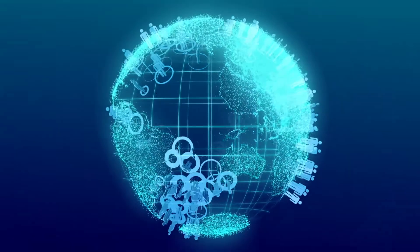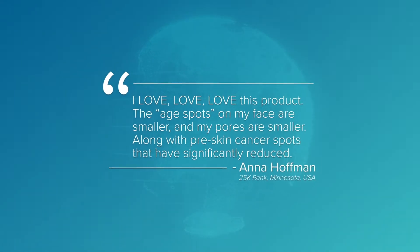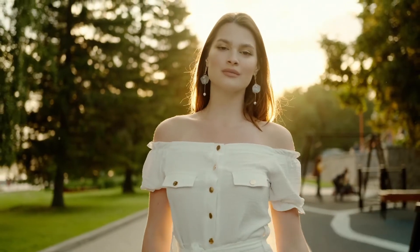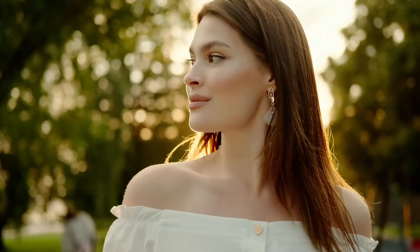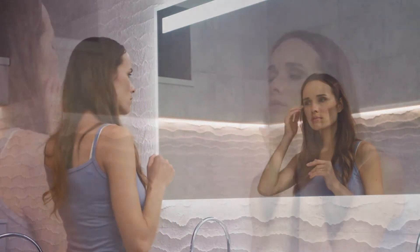For the last few months, secret testers around the globe have been using this product, and the testimonials are mind-blowing. Our skin is our body's largest organ and acts as a barrier to protect us, but age is never on our side. Over time, our skin becomes damaged and broken and simply does not regenerate as it once did.